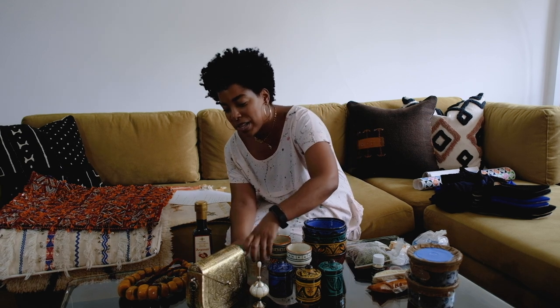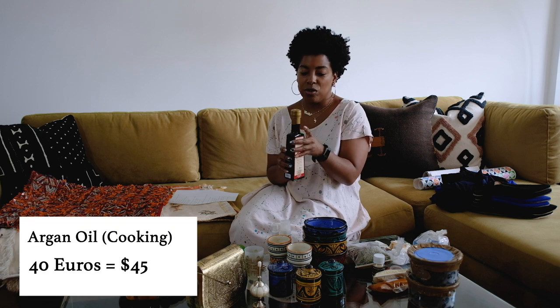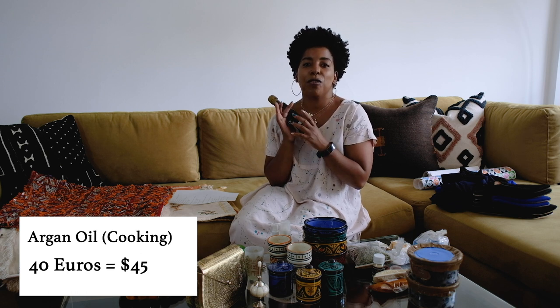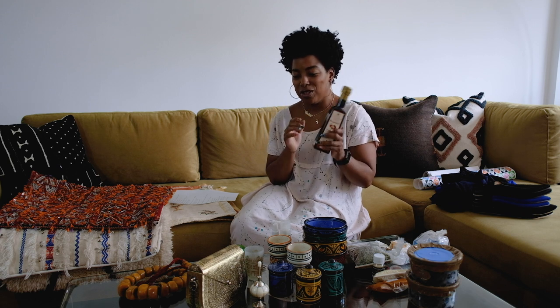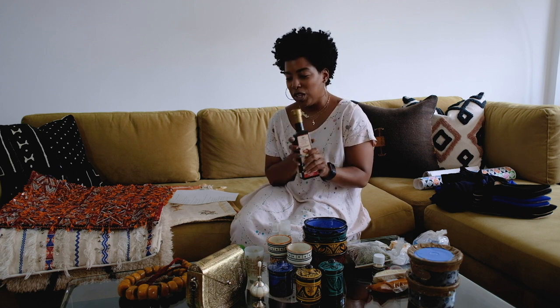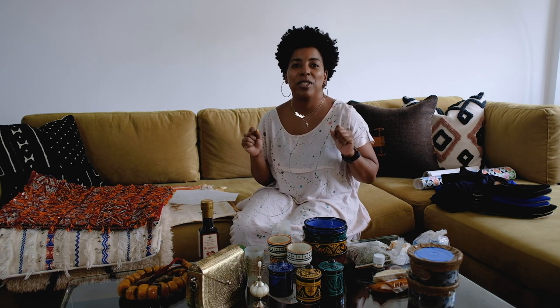We also got cooking argan oil at the airport for 40 euros. The Moroccan salads with the olives are just so fresh and delicious. We've already been to the store and got tomatoes and cucumbers to try and recreate a Moroccan salad because they were just so good. And next is what everybody has been waiting for — carpets and pillows.